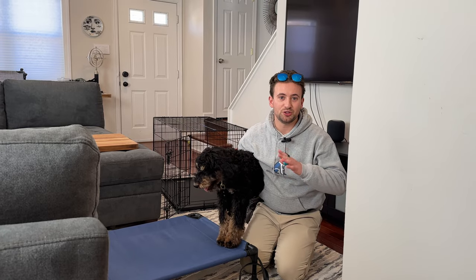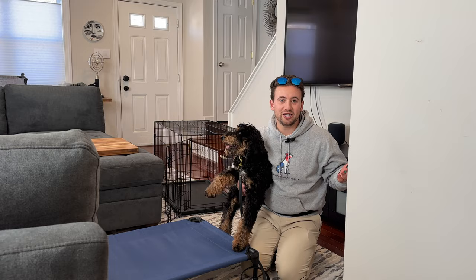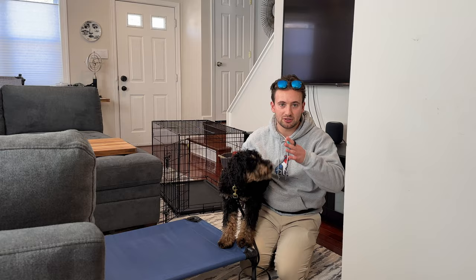So you just got a puppy, you're thinking about getting a puppy, or you want to know what training a puppy takes. I'm going to be showing you guys the first things that we teach a puppy, exactly how we do it. Watch the video all the way through to the end.